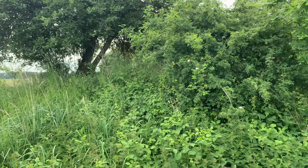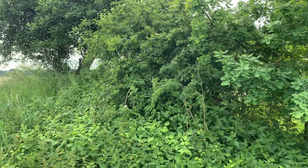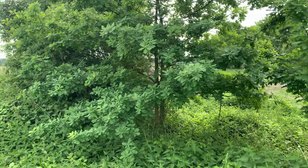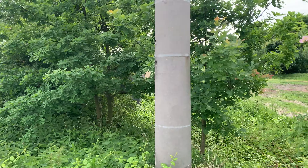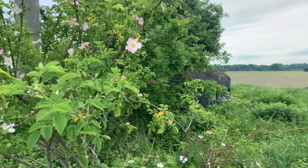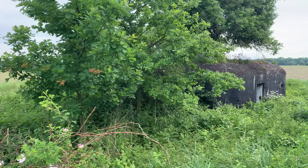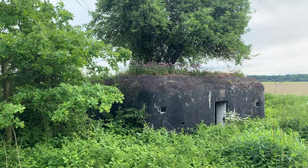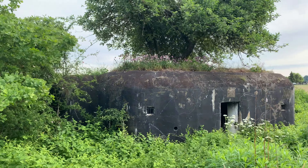The Ministry of Defense of Czech Republic, from what I read, doesn't have any funds to maintain these bunkers, and that's why they started to sell them off to private individuals or whoever wants to buy them. That's why some of the bunkers have had their doors sealed off.